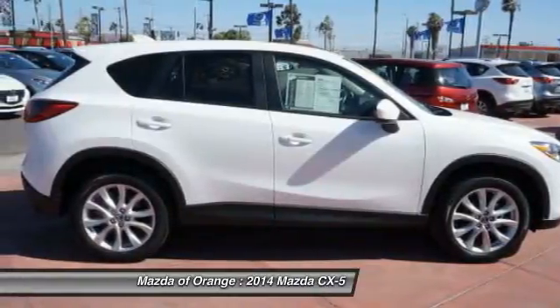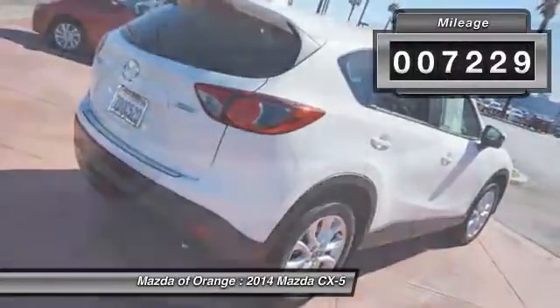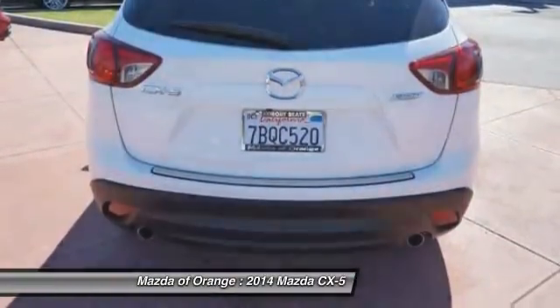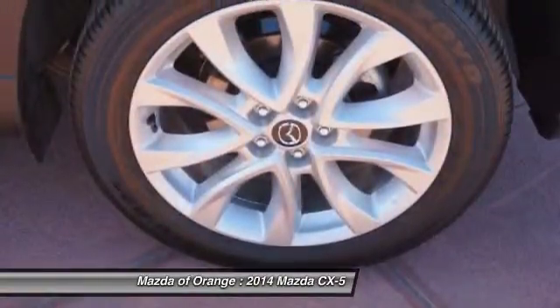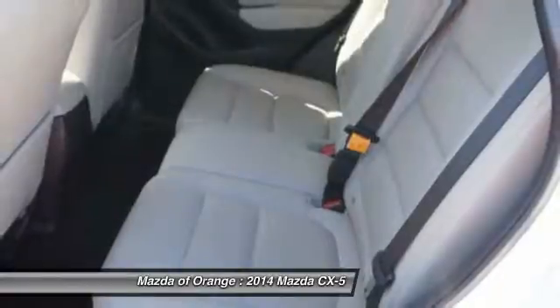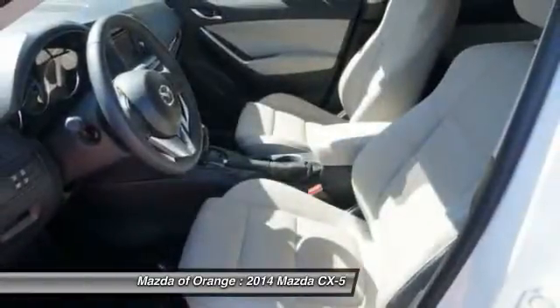Great fuel economy. This 2014 Mazda CX-5 Grand Touring is value priced to sell quickly. It has a great looking crystal white pearl mica exterior and a black sand interior that is very popular. Great gas mileage with over 32 mpg. Please call us to confirm availability and to schedule a hassle-free test drive.